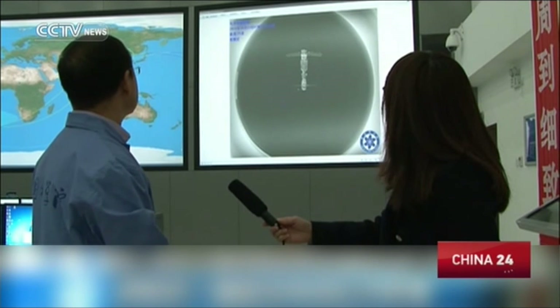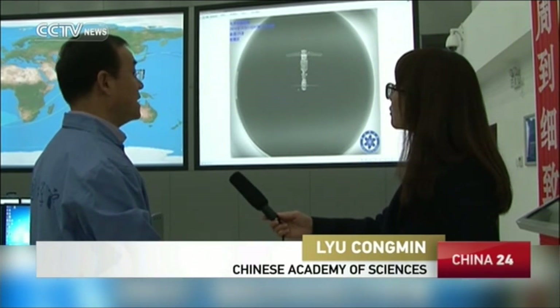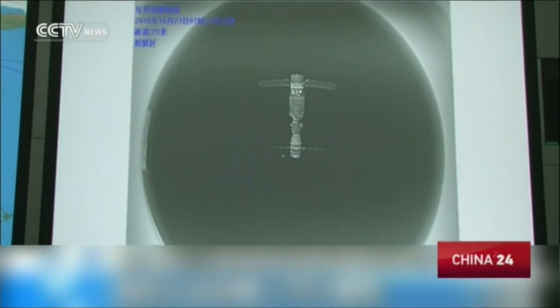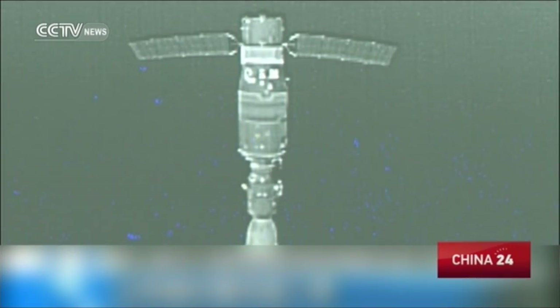This photo was shot by the accompanying satellite during its early release phase, about 29 meters away from the group. The upper part is the Tiangong-2, while the lower part is the Shenzhou-11 spacecraft.